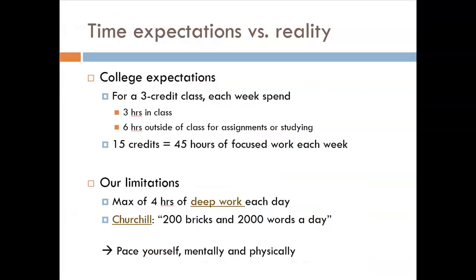How much time should you set aside for schoolwork? The standard model is for each week and each credit, to spend one hour in class and two hours outside of class. So for a typical three-credit course, that means three hours a week in the classroom and six hours a week outside the classroom. If you take a full load of 15 credits in a semester, that equates to 45 hours per week — yes, being a full-time student should require more work than a full-time job.